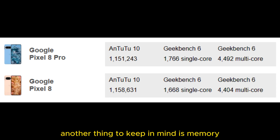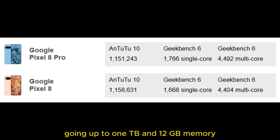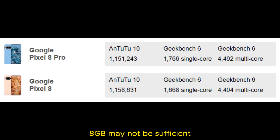Another thing to keep in mind is memory. The Pixel 8 Pro offers a wider variety of storage configurations, going up to 1TB with 12GB of RAM across the board. The Pixel 8, on the other hand, has only two storage variants — 128GB and 256GB — and only 8GB of RAM regardless of the configuration. While this may seem enough by today's standards, a couple of Android versions down the road, 8GB may not be sufficient.